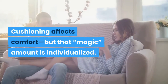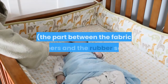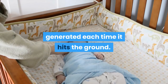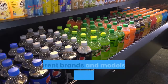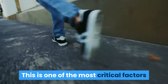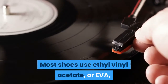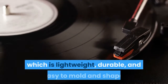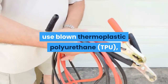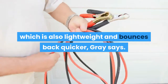Cushioning affects comfort, but the right amount is individualized. Cushy foam in the midsole cradles your foot and absorbs the force of impact generated each time it hits the ground. Different brands and models use different types of foam and vary its positioning — this is one of the most critical factors in how shoes feel. Most shoes use ethyl vinyl acetate, or EVA, which is lightweight, durable, and easy to mold. Some sneakers, like Adidas Boost, use blown thermoplastic polyurethane, which is also lightweight and bounces back quicker.